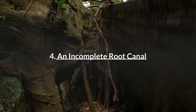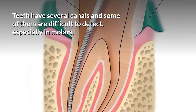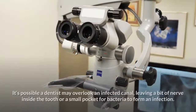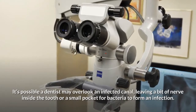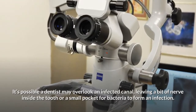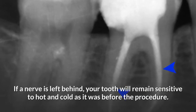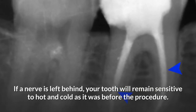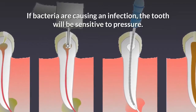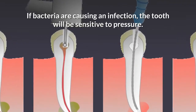4. An incomplete root canal. Teeth have several canals and some of them are difficult to detect, especially in molars. It's possible a dentist may overlook an infected canal, leaving a bit of nerve inside the tooth or a small pocket for bacteria to form an infection. If a nerve is left behind, your tooth will remain sensitive to hot and cold as it was before the procedure. If bacteria are causing an infection, the tooth will be sensitive to pressure.